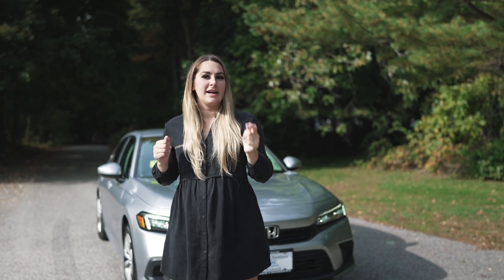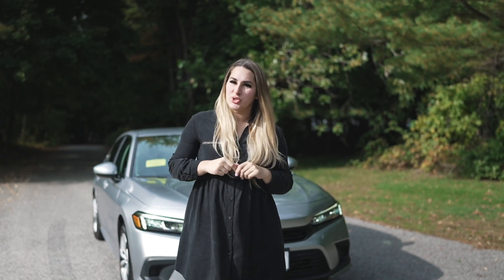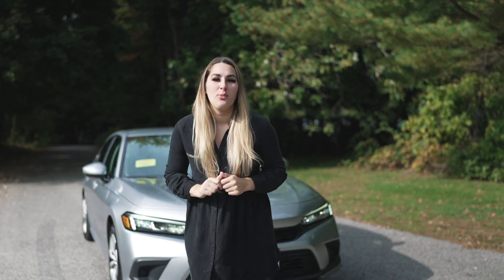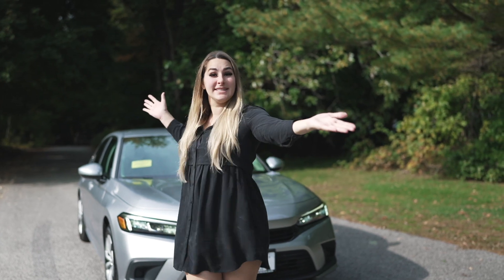What's up Honda fans, I'm Honda Laura, and today we are doing a review on the 2022 Honda Civic LX, so you know what you get when you opt for the base model. Let's get it going.